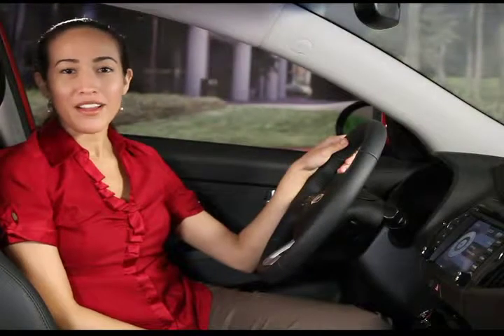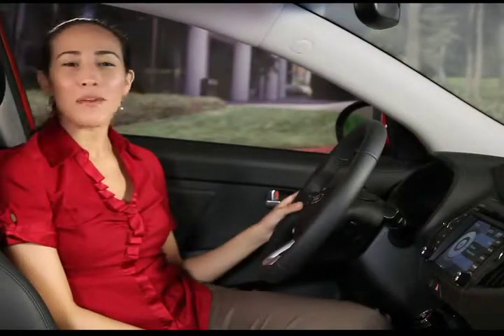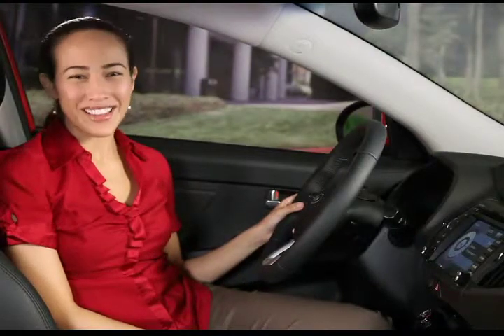To help you keep your hands on the wheel, your navigation system features convenient steering wheel controls that operate most system features. Let's check them out.